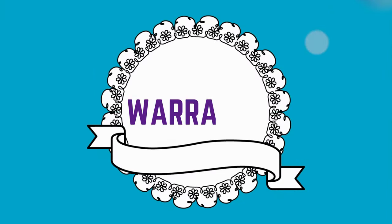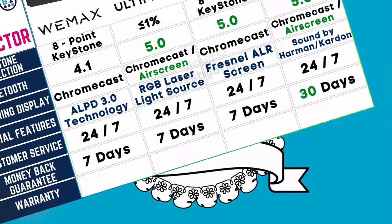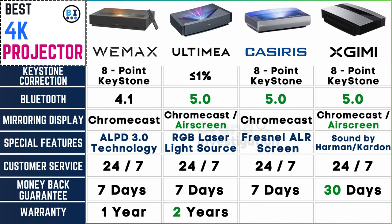Warranty — the guardian of your projector journey. Warranty durations vary, with Wemix, Casiris, and XGME offering a 1-year warranty, while Ultima provides an extended 2-year warranty.